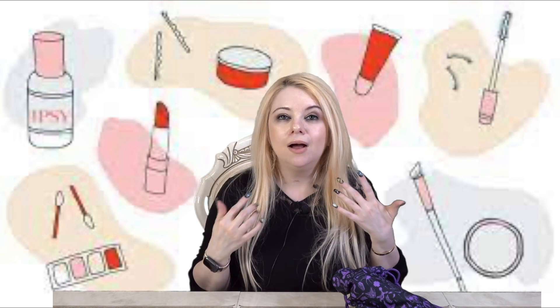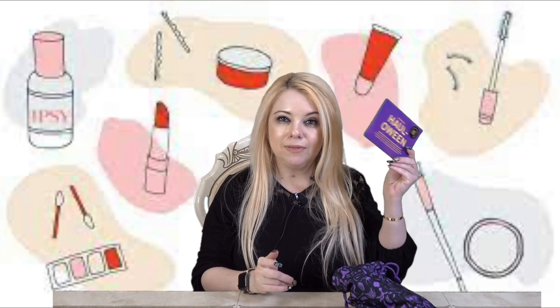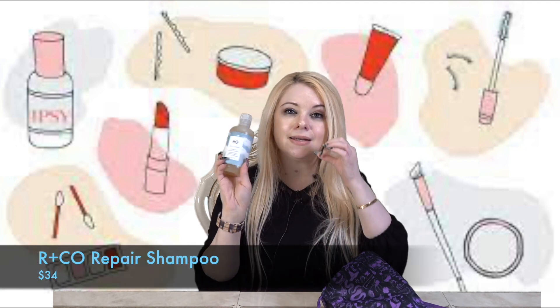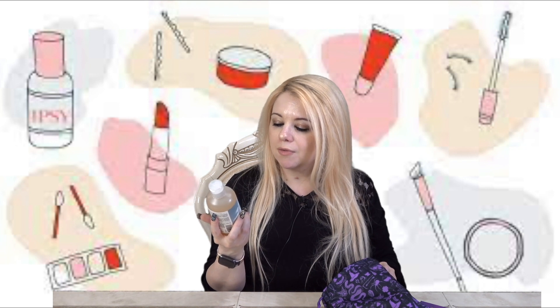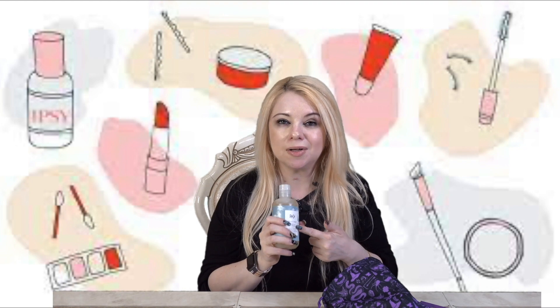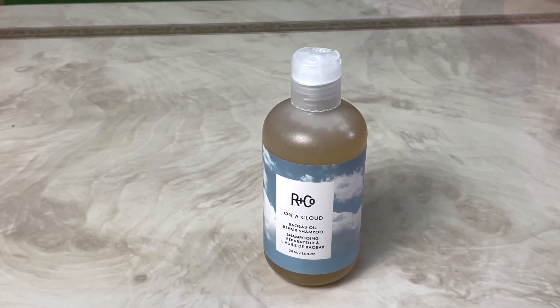You do need to consult your app on the phone to see the item description and the prices — it doesn't come on the card. The first item I'm pulling out is this, and I remember this being a choice item. This is the R+Co On a Cloud Baobab Oil Repair Shampoo. I kind of wish they had the matching conditioner, but I really love this brand for hair products and I've never tried this shampoo, so I'm excited to give it a try.